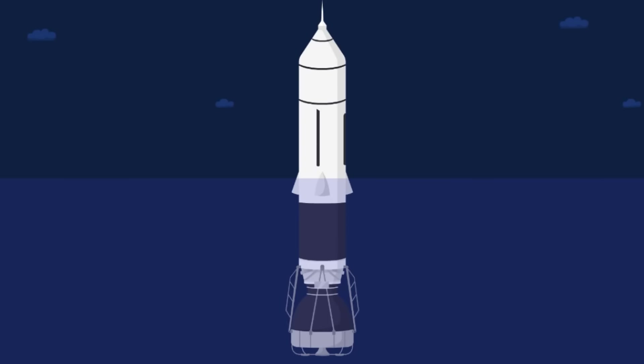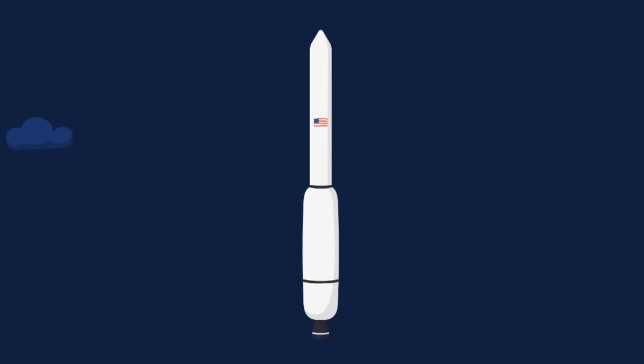Although sea-launched rockets had already been used during the Second World War, the technology had never been tested on such an enormous scale. In order to begin testing the Sea Dragon, engineers modified a rocket from the US Navy nicknamed Seahorse.